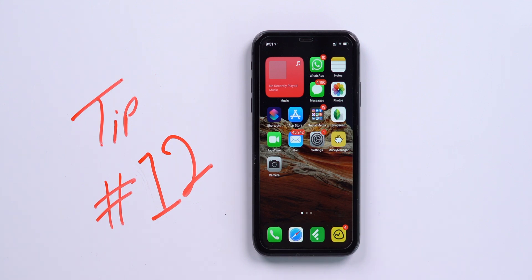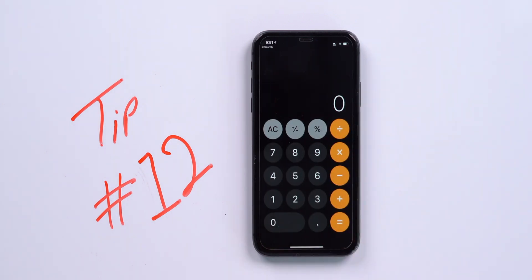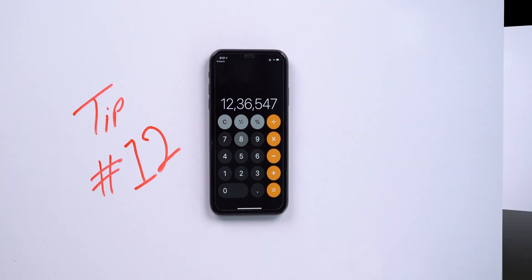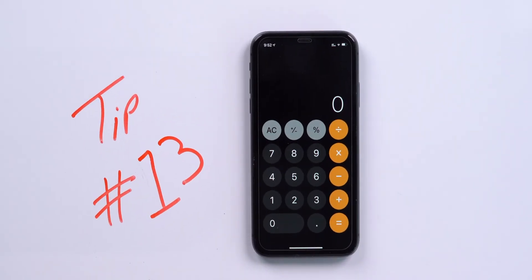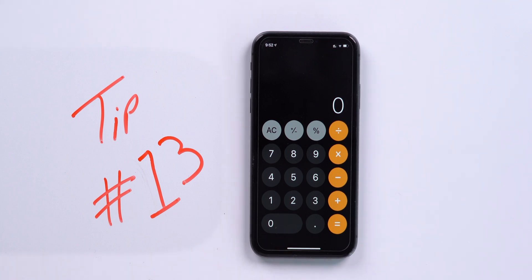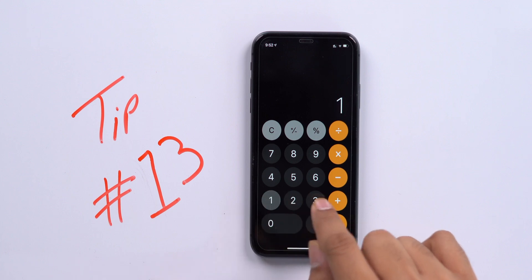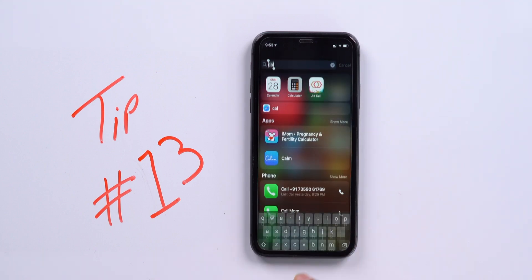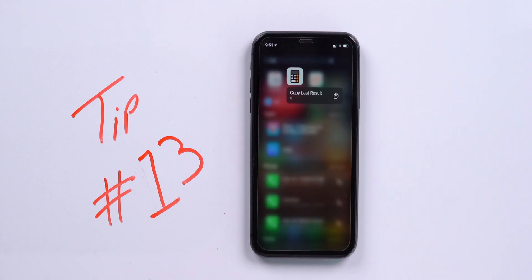Tip number 12 is for the Calculator app. There is no backspace or delete button in iPhone's calculator, but don't worry — you can delete the last digit by simply swiping from left to right. You probably know that hack, but did you know you can also copy the final calculation result? Press and hold the result on screen to copy it, or press and hold the Calculator app icon to copy the last result.